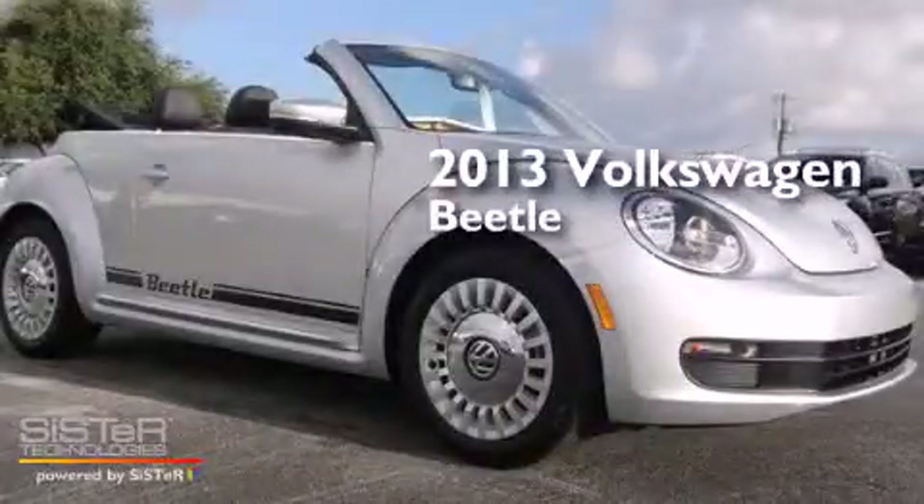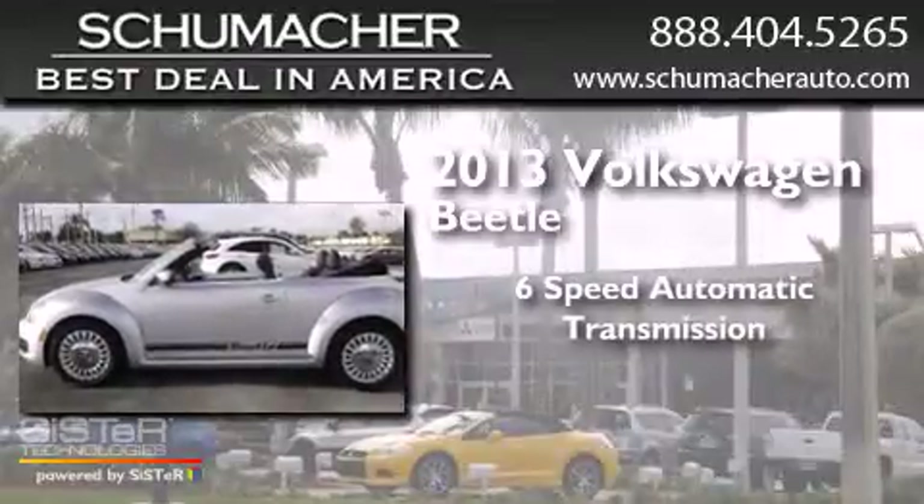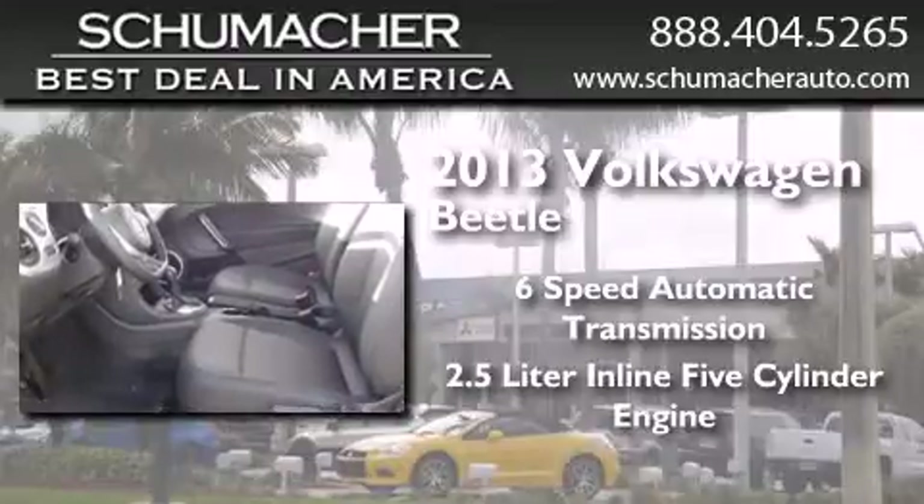This is a brand new 2013 Volkswagen Beetle. This 4-door sedan has a 6-speed automatic transmission and a 2.5-liter inline 5-cylinder engine.